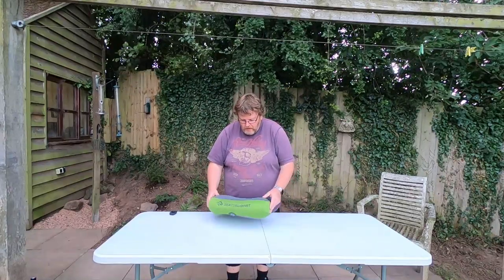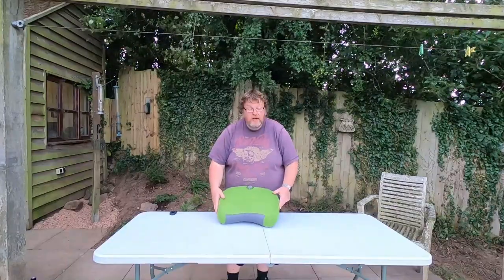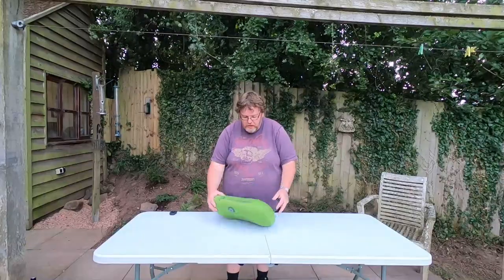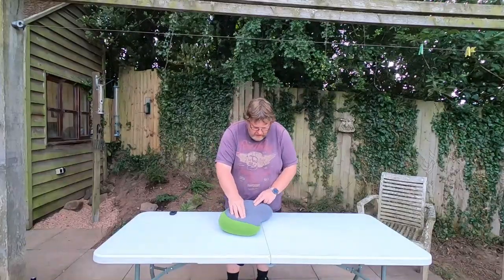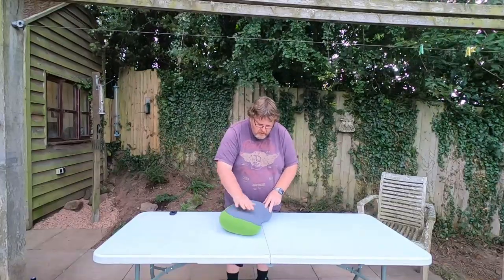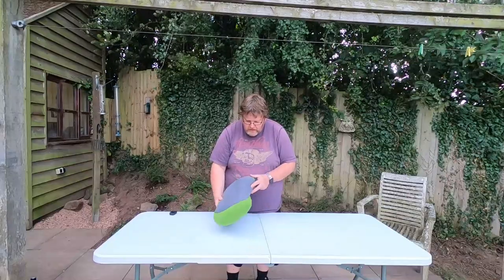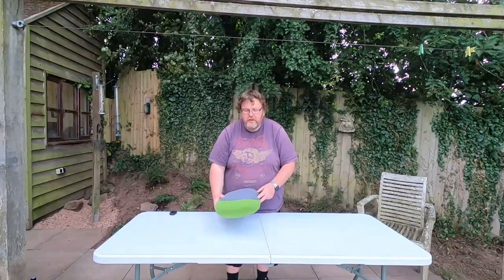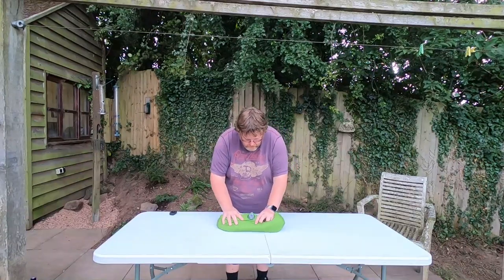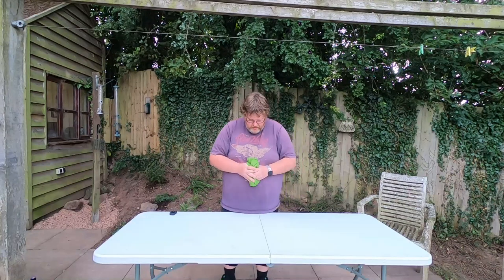I've never had a problem with this at all and I'd wholeheartedly recommend it. It's a very short review because what more can you say — it is a big air bladder, but it's nice and soft. You can adjust it to how you want it and I've got not a single bad thing to say about it. I'll just deflate it — simple as that. Squidge it up, all the air out.